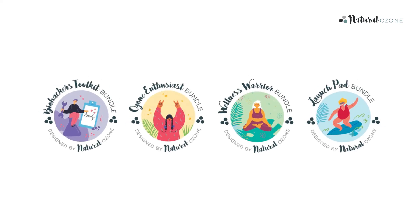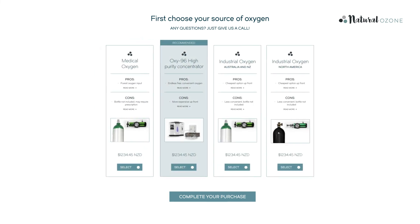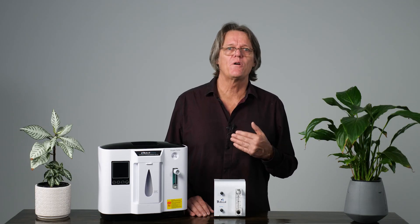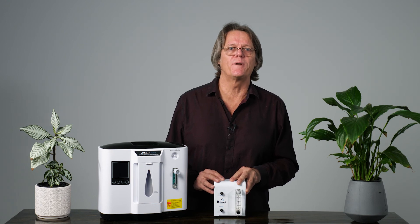So, there you have it. Three options, one outcome: pure oxygen to put into your medical ozone generator. When you go to check out your ozone therapy bundle online, you can choose your desired option for oxygen input by clicking on the particular low flow regulator you require for the type of oxygen tank that you will source yourself, or the last option: check out with the oxygen concentrator that comes with its own low flow meter.